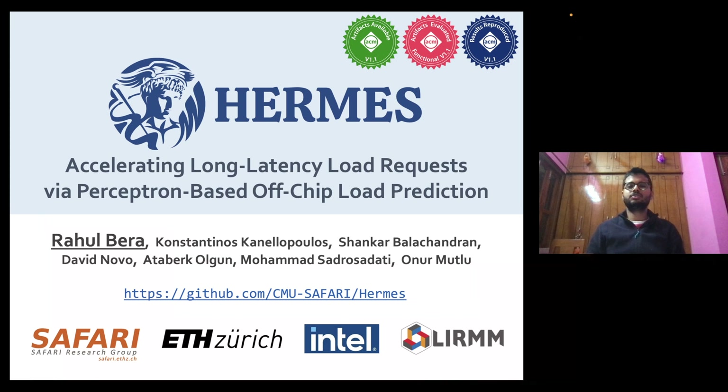Hi everyone, I am Rahul. Today I am going to introduce our work Hermes, which is done at Safari Research Group in ETH Zurich with our academic and industrial collaborators.